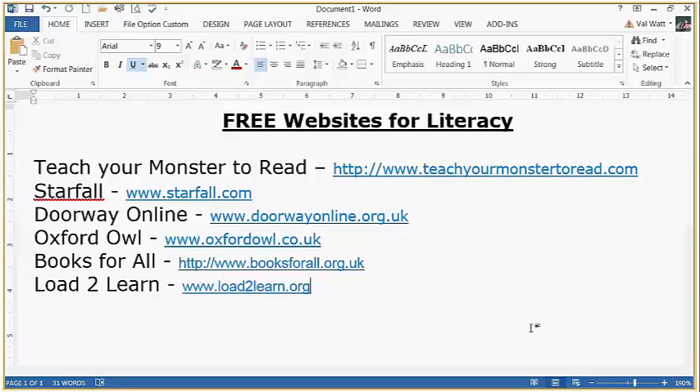Books for All from CALL Scotland is a database of thousands of books available to download in PDF format. The criteria for downloading is that the pupil must be print disabled — unable to access the printed word, perhaps due to dyslexia, on the autistic spectrum, unable to deal with paper, or visually impaired. Load to Learn is the same idea but from the RNIB. I like Load to Learn in that you can set up various accounts and access books for your readers — there's a bit more behind the scenes than Books for All.